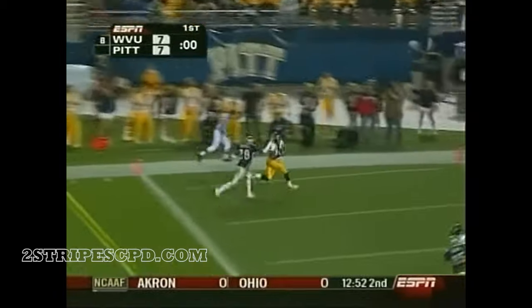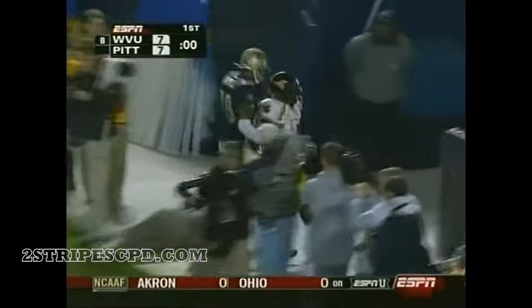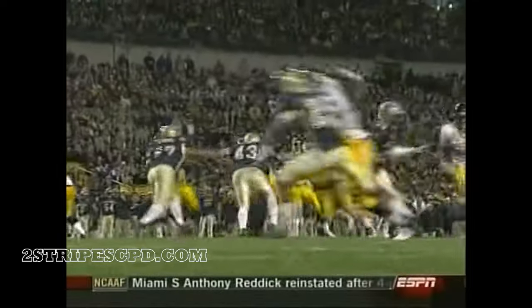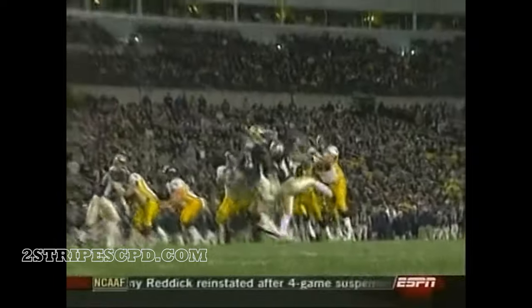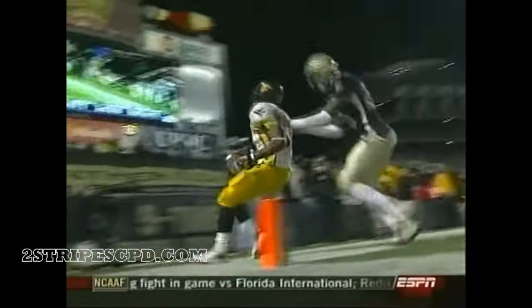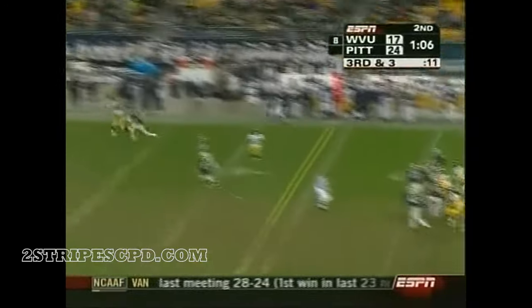White loops it to the end zone! Touchdown! One more time, it's Steve Slayton who reaches the end zone for the second time. This guy can throw the ball, folks. Hey everybody, number five White can throw the football. The end zone — shocker.